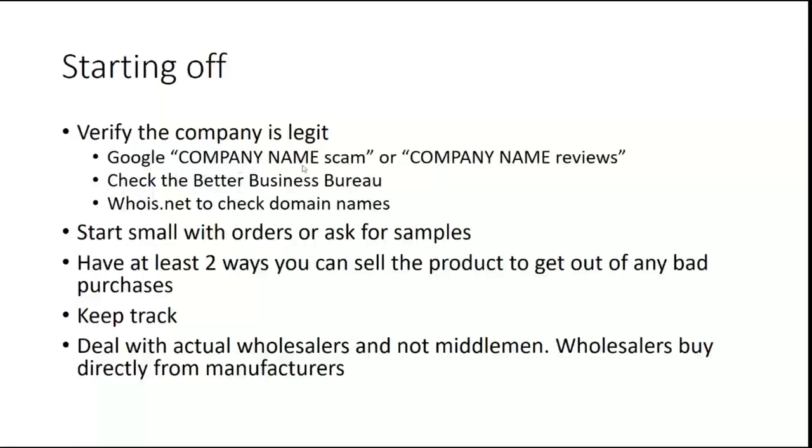My favorite way is to Google the company name and then add 'scam' or 'reviews' to see what other people are saying. If the reviews look terrible or it says 'beware, this is a scam,' I stay away from it. What I'm looking for in the reviews: was the order complete? Did they ship the right product? Was the whole logistics from start to finish good or bad? You can check the Better Business Bureau, and you can check whois.net to check domain names. Make sure that whoever you are working with is legit.